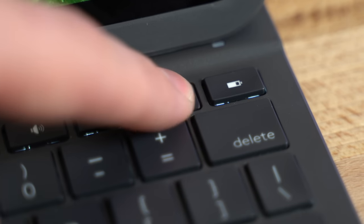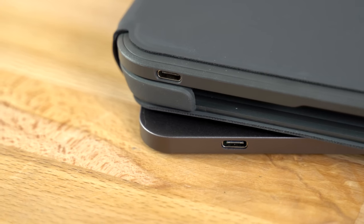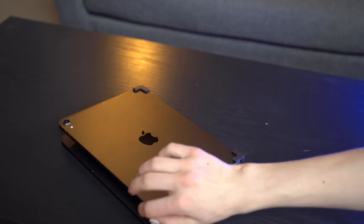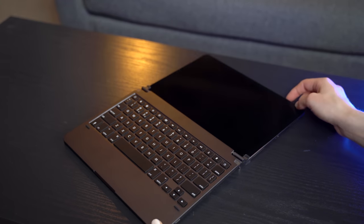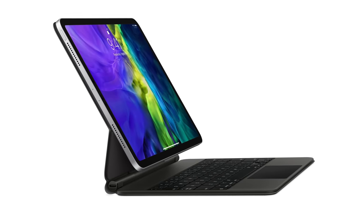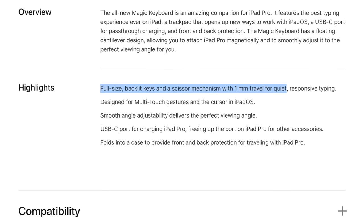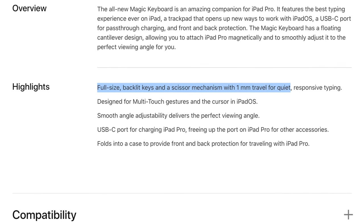Unlike the Pro Plus which uses Bluetooth to connect, the Magic Keyboard Case uses the physical smart connector on the back of the iPad Pro, which means it'll never lose its connection and doesn't have a battery built in — so you never have to charge it, unlike the Pro Plus. The lack of a battery and the magnetized design makes it much slimmer, so it weighs less and is more portable. One of the best things about the Pro Plus is the fully adjustable hinge, but the Magic Keyboard Case one-ups it with a totally unique floating iPad design, placing your iPad Pro closer to you, with an adjustable hinge as well.